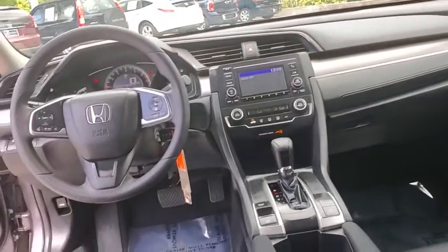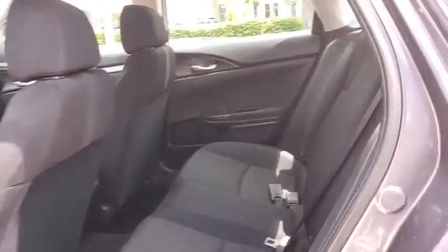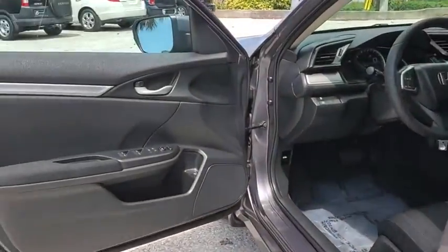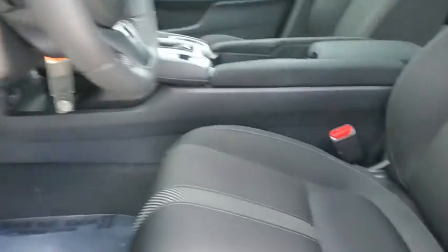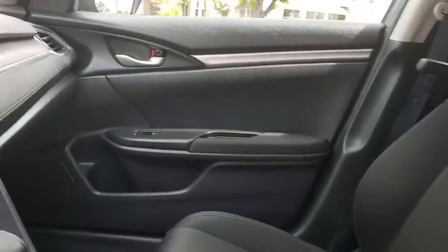Security system, panic alarm, brake assist, remote keyless entry, tachometer, driver vanity mirror, front reading lamps, tilt steering wheel, front bucket seats, cloth seat trim, passenger vanity mirror, and speed control.